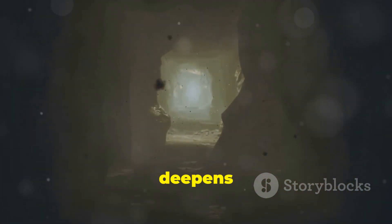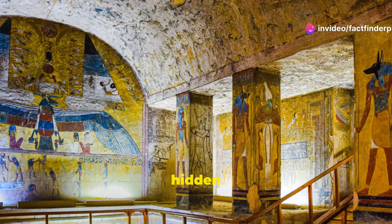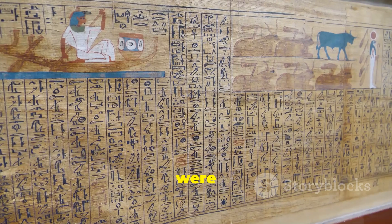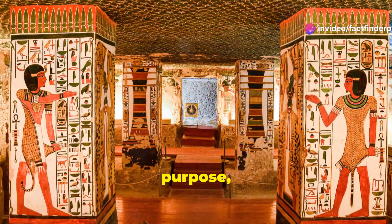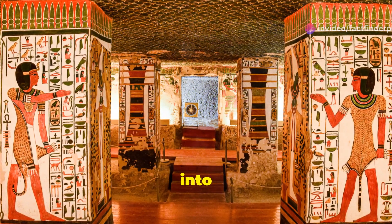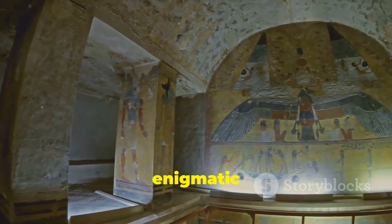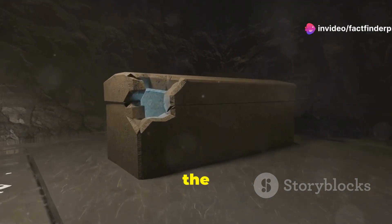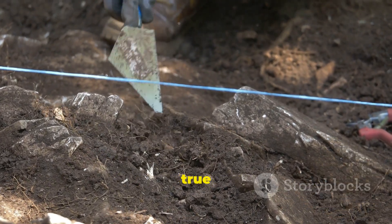The discovery of new chambers only deepens the mystery. What was their purpose? Were they purely symbolic spaces or did they serve a more practical function? Some believe these hidden spaces might have been designed to help the Pharaoh's soul ascend to the afterlife. Others suggest they were used for ritualistic purposes, perhaps even containing secret knowledge. Whatever their purpose, these hidden chambers are a tantalizing glimpse into the minds of the ancient Egyptians, reminding us that we still have much to learn.